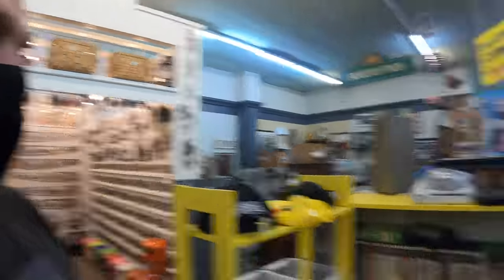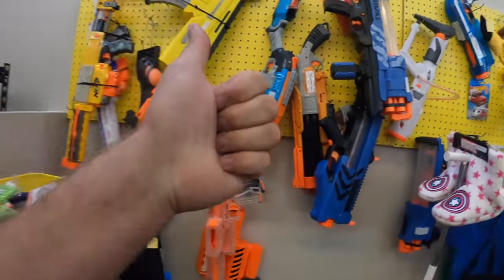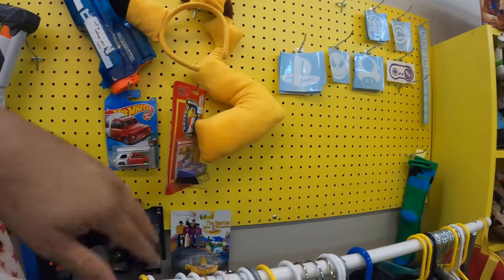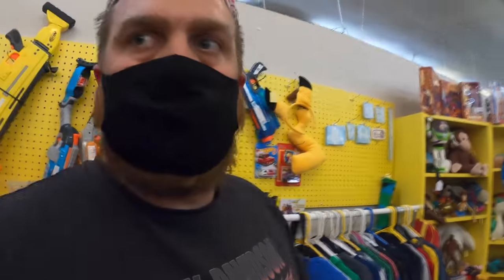A couple of my biggest, most expensive guns have sold — that's pretty dope. Gotta repurpose this space here though. It's never looked good. Gotta do something else with it.